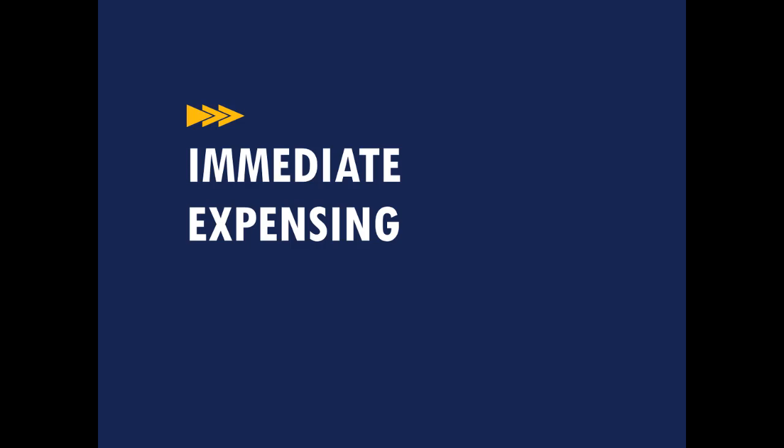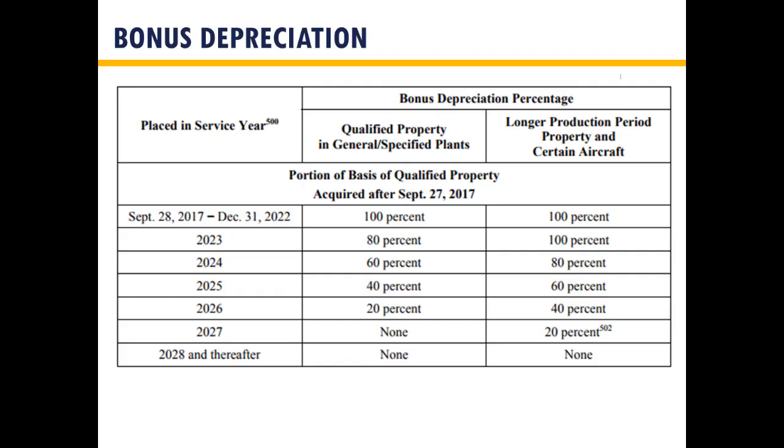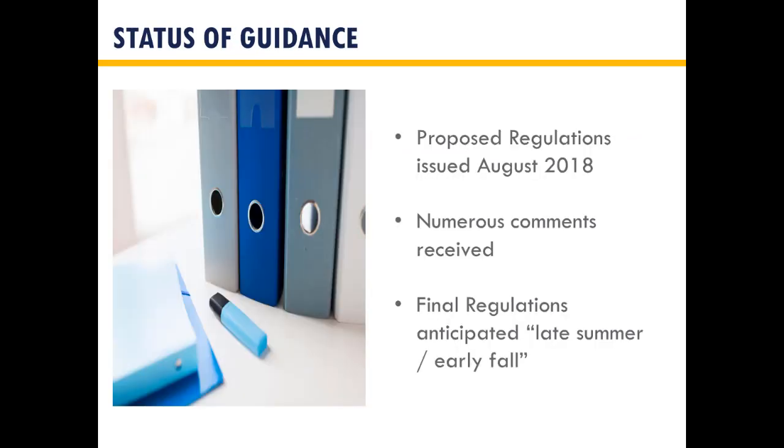As most people are aware, the expansion of immediate expensing provisions was a very popular component of tax reform. Bonus depreciation was expanded to 100% for qualifying property acquired and placed in service after September 27, 2017, and will stay that way through 2022 before phasing back down. The guidance received so far from the IRS consists of proposed regulations issued last August, which were largely consistent with prior bonus depreciation guidance but with some significant differences. We're hoping to get final regulations soon — the IRS is shooting for late summer or early fall.